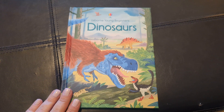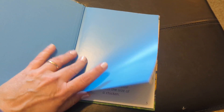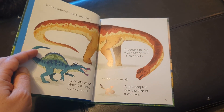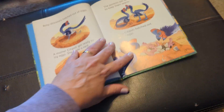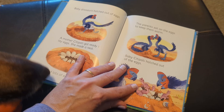Hello, we're going to take a look at Usborne's Young Beginners Dinosaurs book today. There's a bunch in this series. The Young Beginners books don't have a lot of information on each page, which is great for little ones that don't have quite the attention span. But the pictures are great — they're very colorful, and there's lots of them, so they keep the kids' attention.